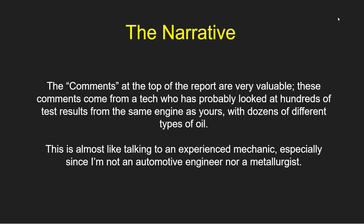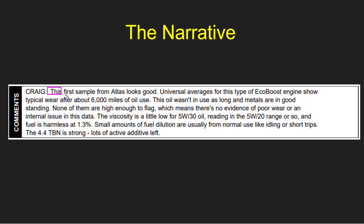These comments come from a tech that's probably looked at hundreds of test results from the same engine as yours, with dozens of different types of oil. So this is almost like talking to an experienced mechanic, especially since I'm not an automotive engineer nor a metallurgist. The first sample from this truck looks good. The oil wasn't in use long, and the metals are in good standing — none of them are high enough to flag, which means there's no evidence of poor wear or an internal issue in this data.